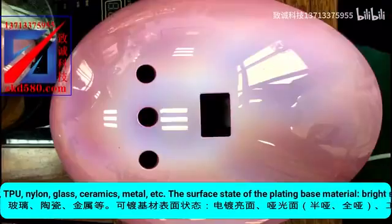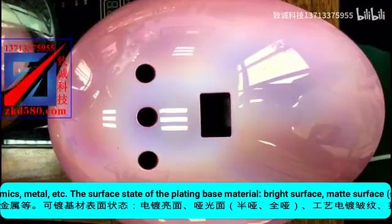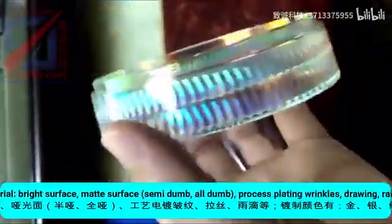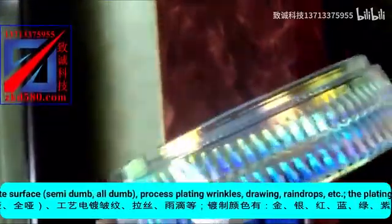Surface state of substrate: bright surface, matte surface, semi-dumb, full-dumb. Process options include electroplating wrinkles, wire drawing, raindrops, etc.